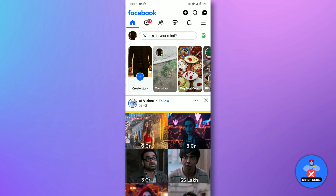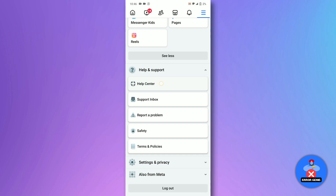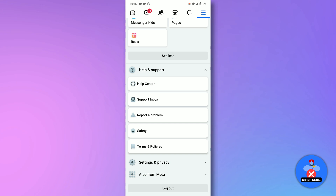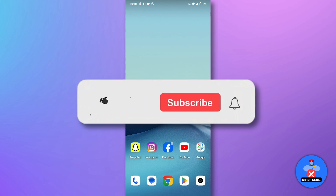Then log in again with your details. If the issue persists, Marketplace might not be supported in your country or on your account type. You can reach out to Facebook support for further assistance. And there you have it.